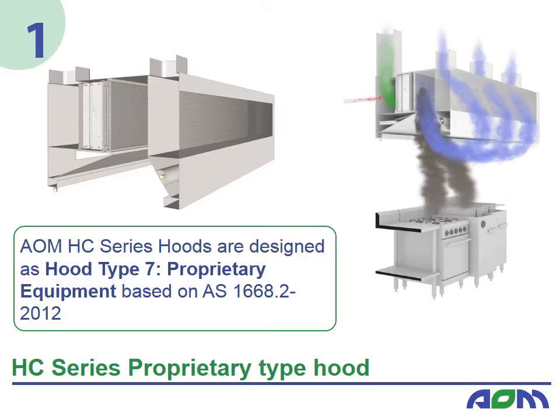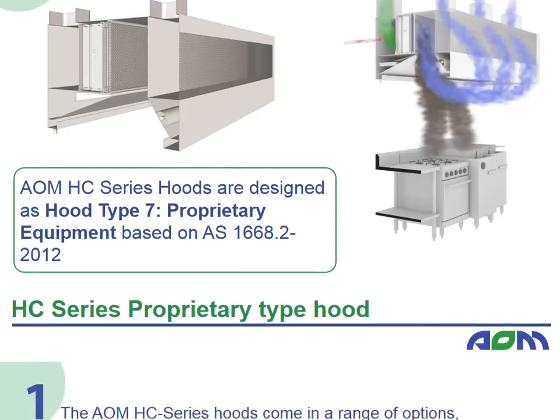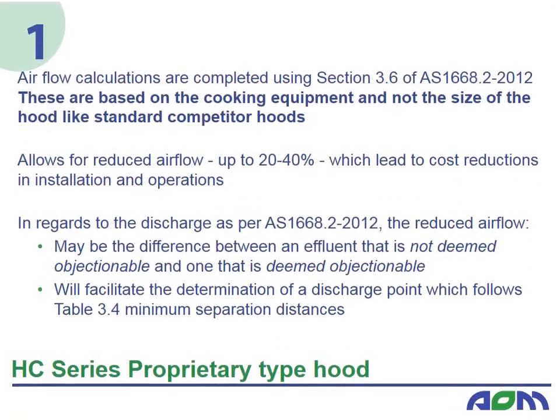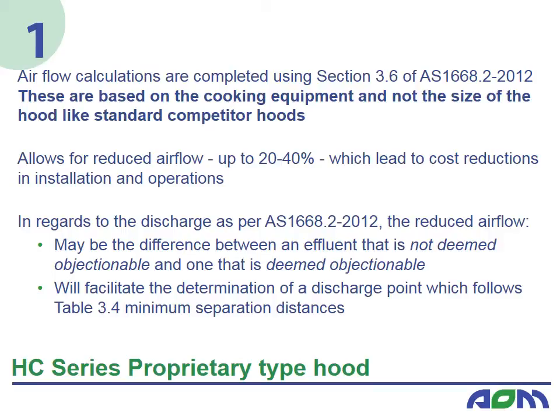The hoods also feature increased overhang and a kitchen plume storage chamber to ensure total capture and exhaust of emissions. The AOM HC series hoods come in a large range of models customised to the specific requirements of individual projects. Airflow calculations are completed using section 3.6 of AS1668.2, based on the cooking equipment and not the size of the hood like standard competitor hoods. This allows for reduced airflow of up to 20–40%, leading to cost reductions in installation and operations.